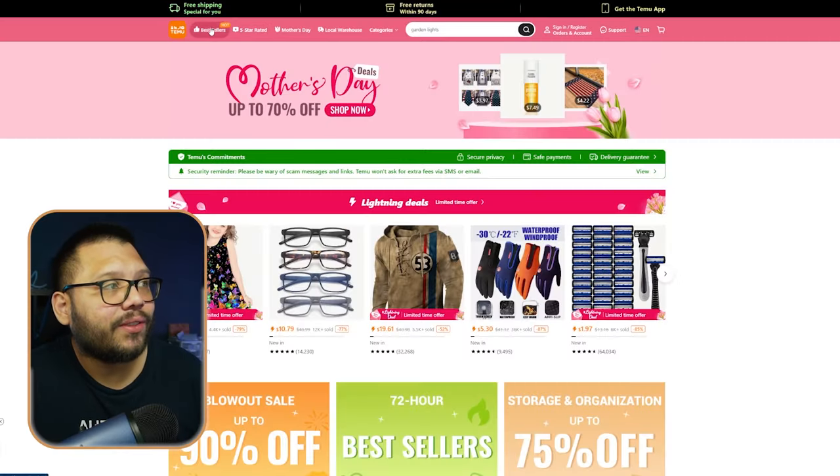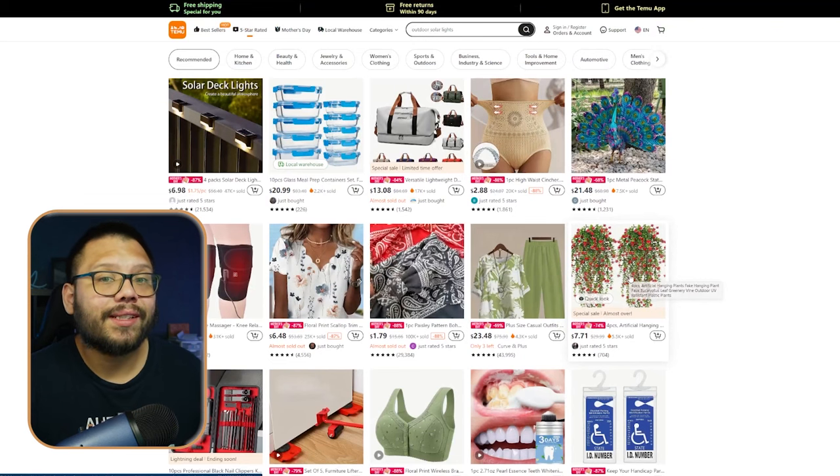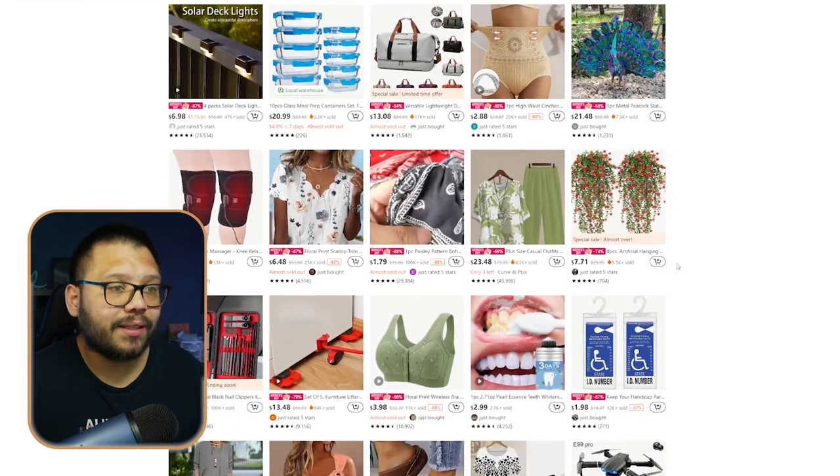Next up we have Temu. Temu is essentially the AliExpress that's geared towards consumers. Everyone knows about Temu whether you're a dropshipper or just the average consumer. The reason we're bringing up Temu here is because they have a five-star rated and a best sellers section. These two are full of best sellers - things that people are purchasing right now. There's a reason why they're on here: because there's demand.